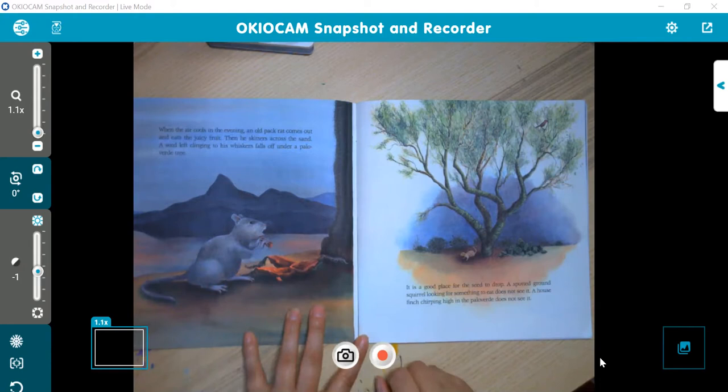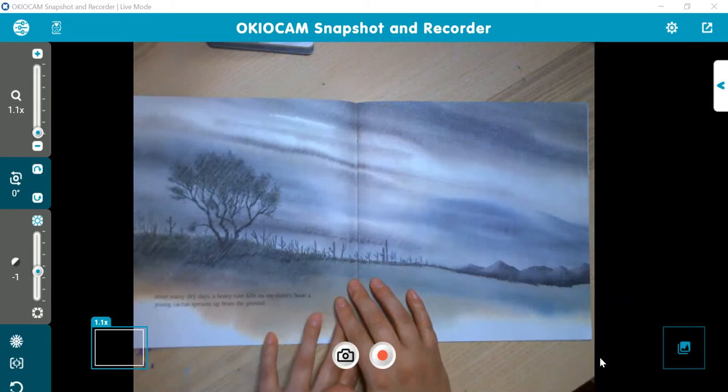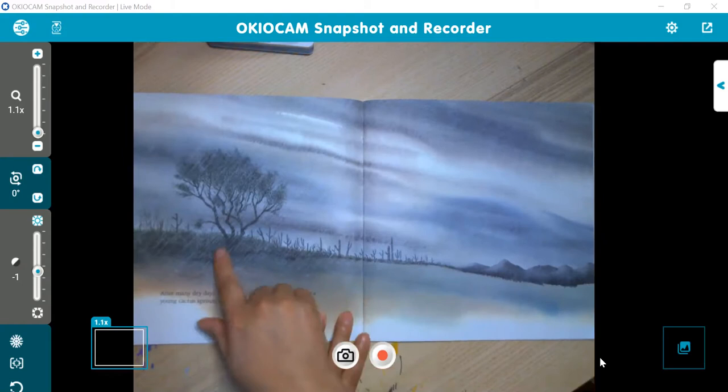It is a good place for the seed to drop. A spotted ground squirrel looking for something to eat does not see it. A house finch chirping high in the Palo Verde does not see it. The bird and the little squirrel both missed it. After many dry days, a heavy rain falls on the desert. Soon, a young cactus sprouts up from the ground — just like most plants, it needs water to get the seed activated.